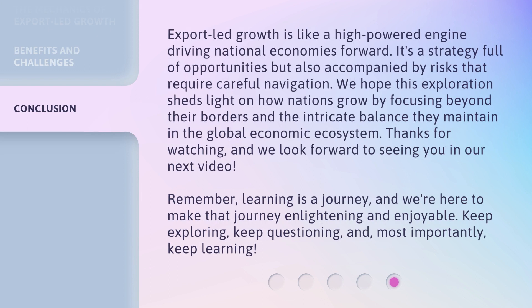Export-led growth is like a high-powered engine driving national economies forward. It's a strategy full of opportunities but also accompanied by risks that require careful navigation. We hope this exploration sheds light on how nations grow by focusing beyond their borders and the intricate balance they maintain in the global economic ecosystem.